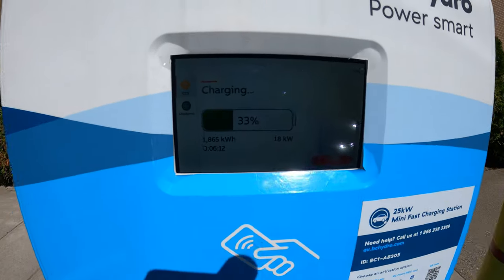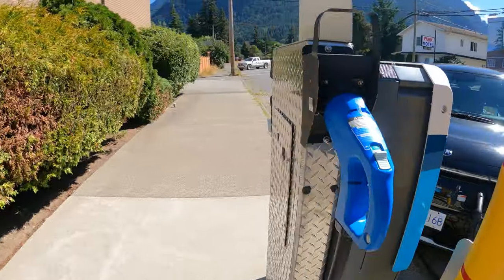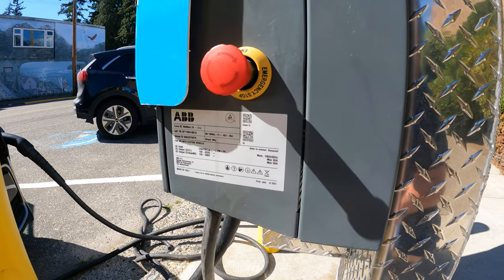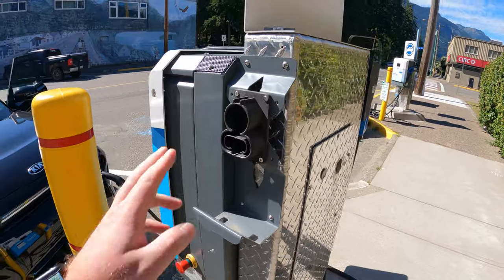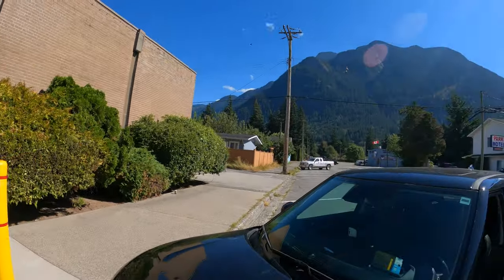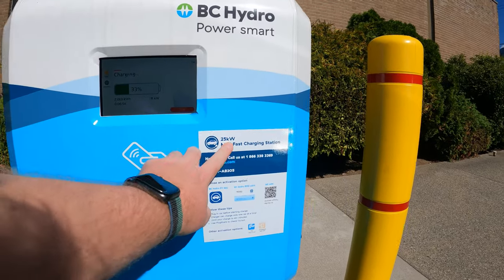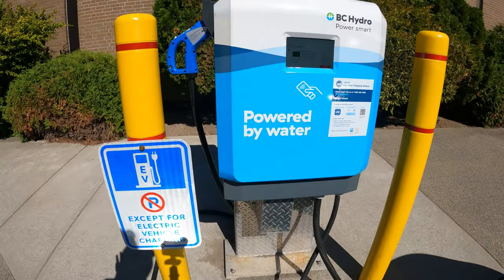Let me spin the camera around. It looks like a little city charger — it's got the interface of the old ABB chargers, and yep, it is an ABB. We've got the emergency stop here. So you've got CCS here and CHAdeMO here, and it's a 25-kilowatt city charger. This is a BC Hydro 25-kilowatt mini fast charging station. There's a 40-minute limit here.